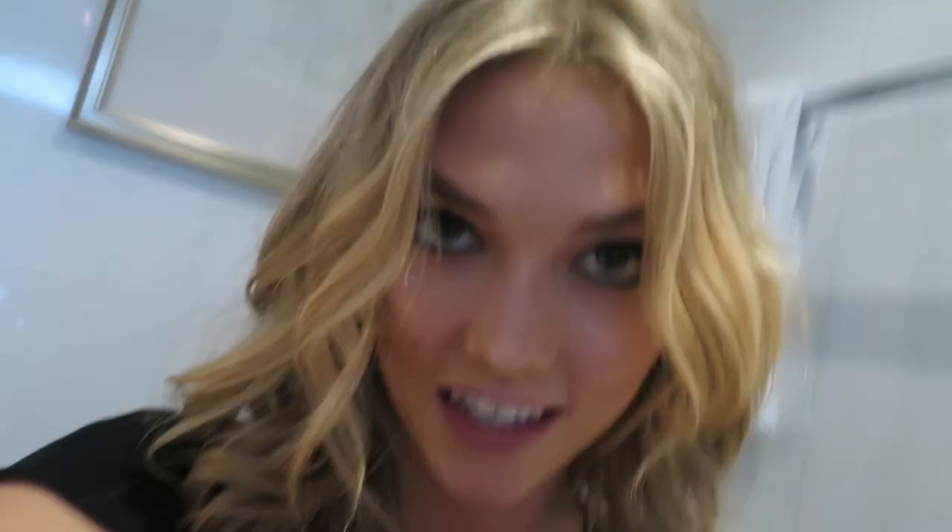One of my favorite looks that Sir John and I worked on this year was for the Met Ball, a big red carpet gala. And I'm sitting in the bathroom — it's very glamorous. This is how the magic happens. Do you think this is Met hair? That is Met hair if I've ever seen it.